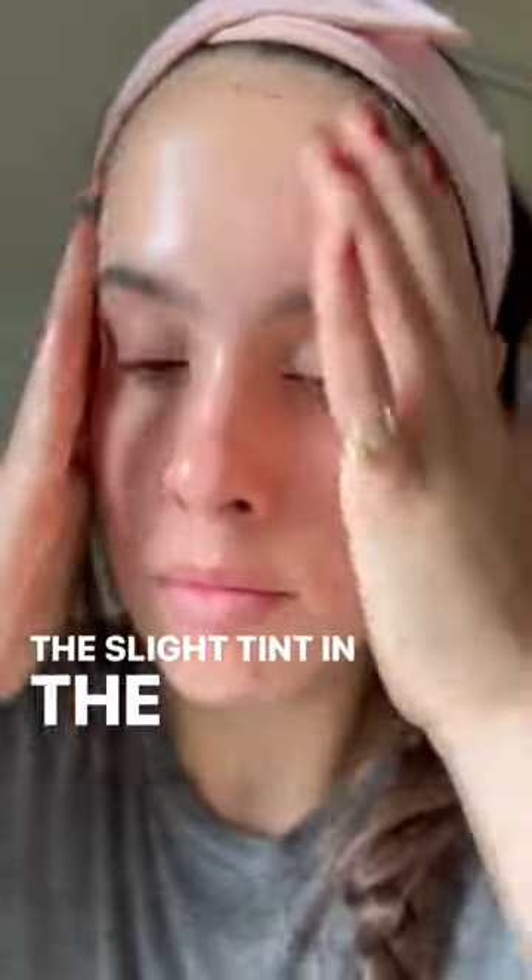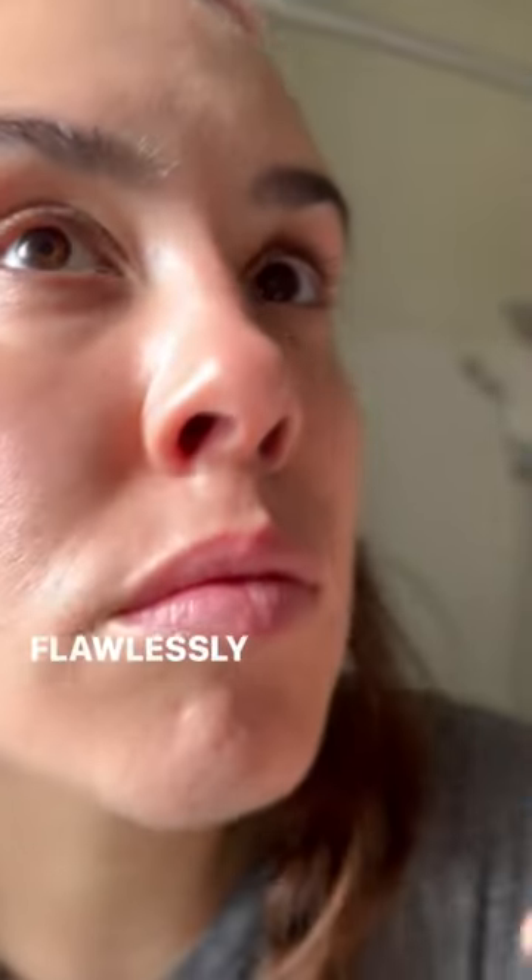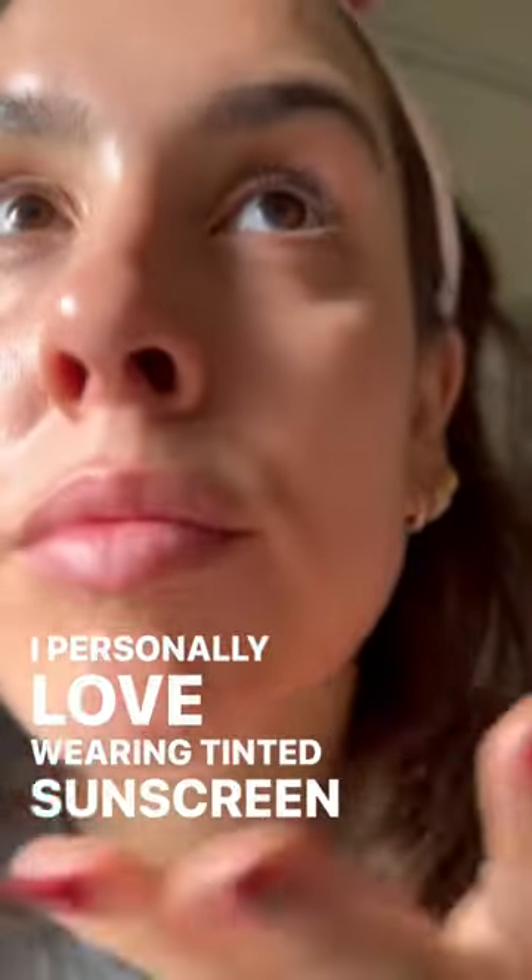The slight tint in the sunscreen allows it to blend flawlessly with your skin, as you can see here. I personally love wearing tinted sunscreen because it's great for going on a hike or going to the gym for light coverage. Even if you're running errands, it gives you that nice little base.